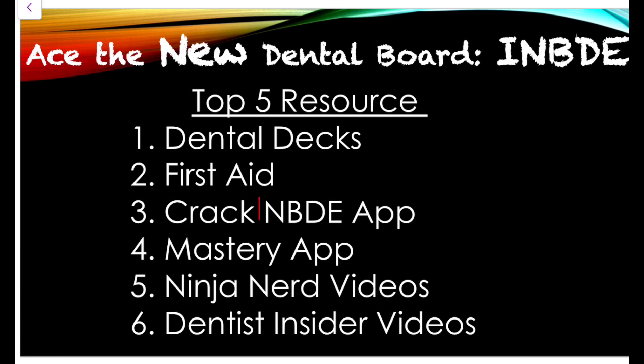If you're a fan of videos, there are a few options. Dennis Insider videos — I will only be updating these for the new Integrated National Board Exam. There's also Ninja Nerd videos, great if you lack some basic science information like anatomy and physiology. There's Khan Academy, and there's Dr. Najeeb, along with other people in the dentist community who have a lot of great information. Please support everyone.